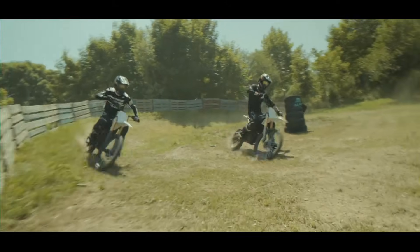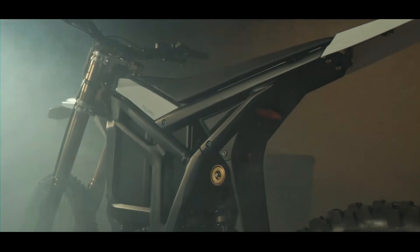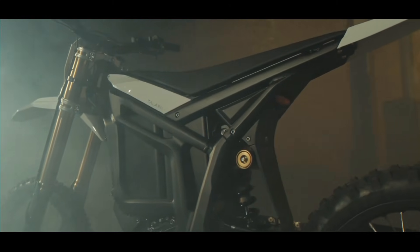Talaria has thrown everything they've got into this machine, and the result is an absolute electric monster designed to push boundaries. Let's get under the skin of this thing.